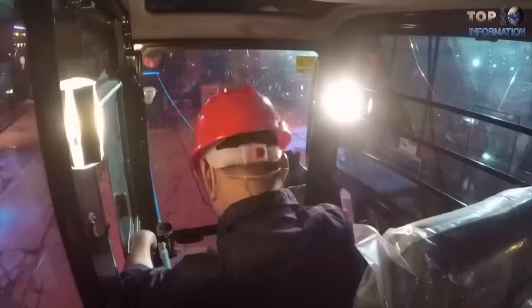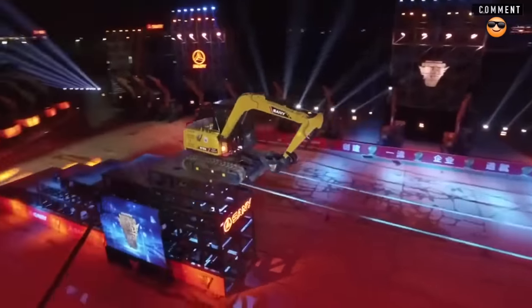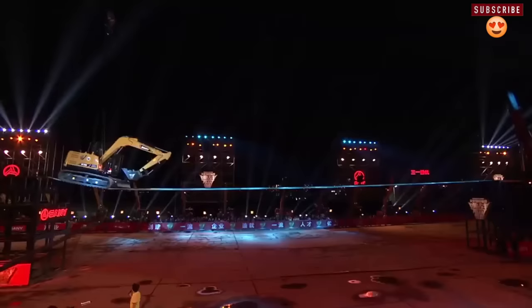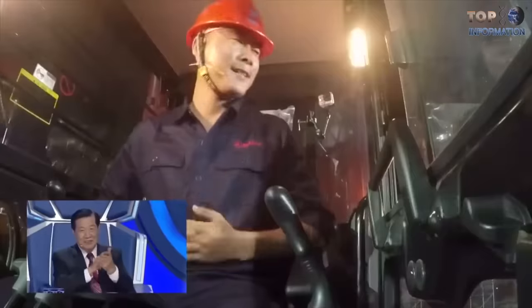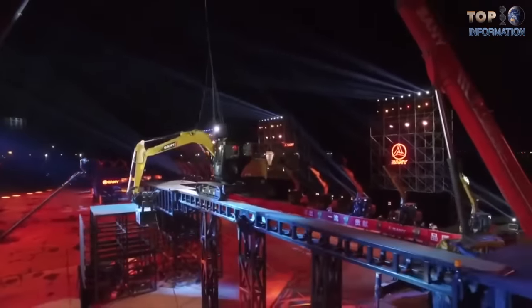Introducing Sani SY75C, the most popular Chinese excavator, produced by the innovative and successful company Sani Excavator. The company did some show-offs at the popular Chinese TV show, Challenge the Impossible, on CCTV1. The impossible challenge was to drive the excavator on a tightrope in mid-air while carrying 7.5 tons of extra weight.